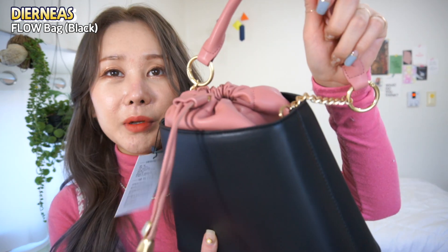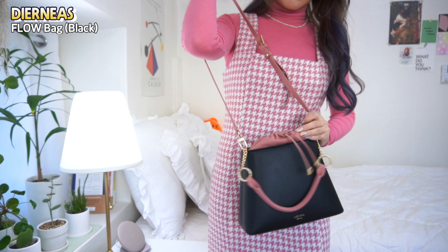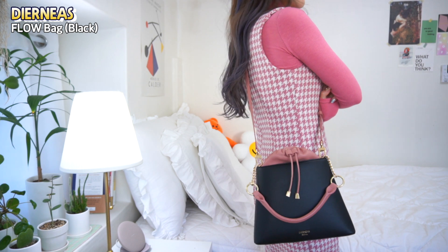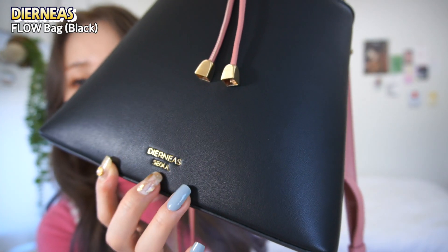I feel very comfortable with this bag. It's really cute. The pink accent itself is a beautiful tone — black and pink and gold together. The crossbody strap is also the same pink, so it looks pretty overall. The bag under the flap says Dear Nees Seoul. It's 119,000 yen, but 30% off for subscribers, so you can buy it for 83,300 yen.